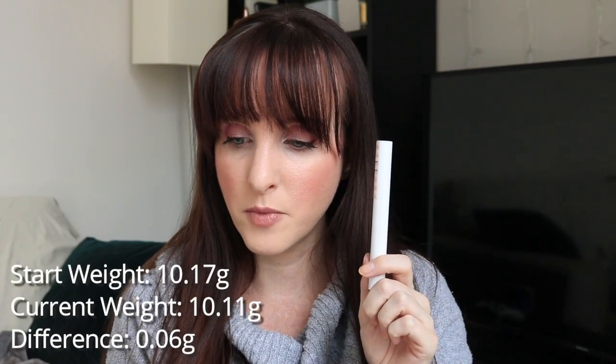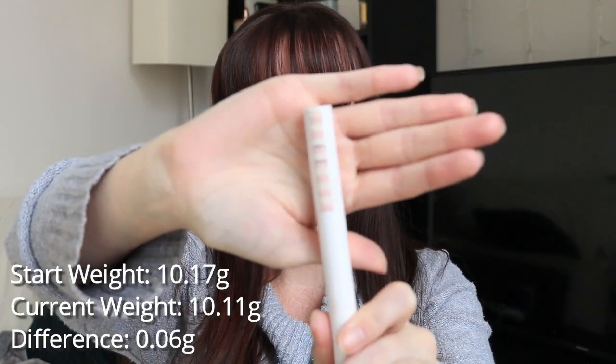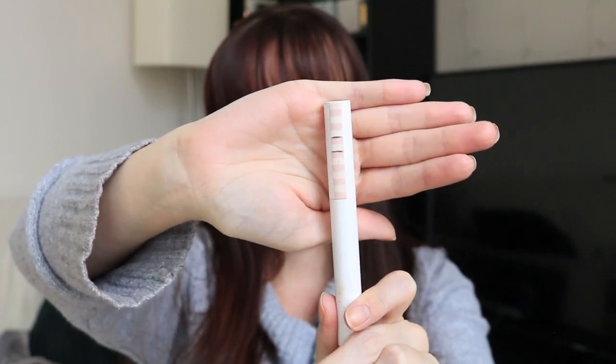This next item — I'm actually really surprised about the progress because I feel like I'm flying through this, which is good because I have two or three others. This is the ColourPop sheer lippy stick in Kido — the sheer formula. It was 10.17 grams, it's now 10.11 grams — a difference of 0.06 grams. These are skinny, obviously, but hopefully you can see the lines. When I first rolled it up I was like, there's a lot more product in this than I thought. Pretty happy with that one.